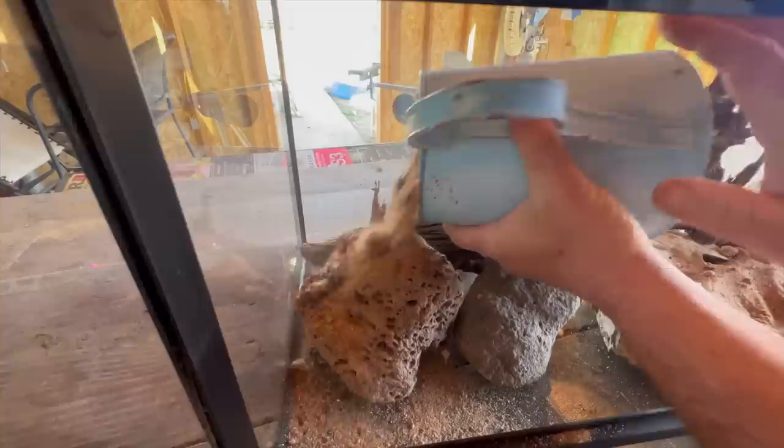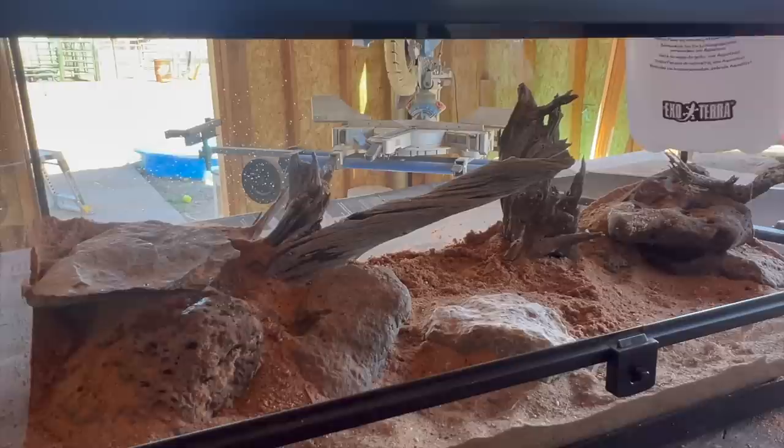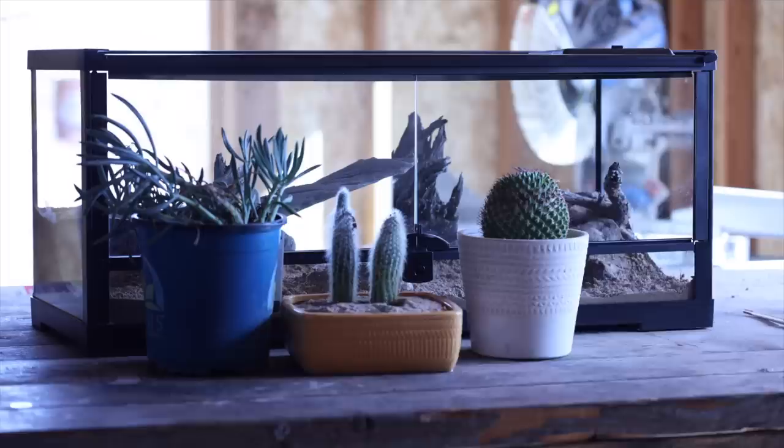I begin to fill it with play sand. You're probably wondering why I didn't add a drainage layer — that's because it's a desert and it will never see water. I then sprayed the whole thing down with water to lock it in place. Now let's add some desert plants.